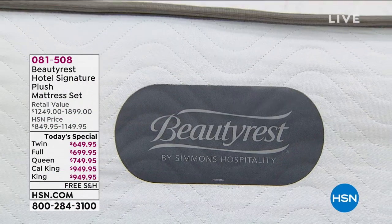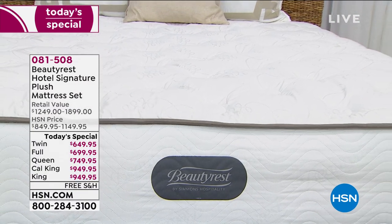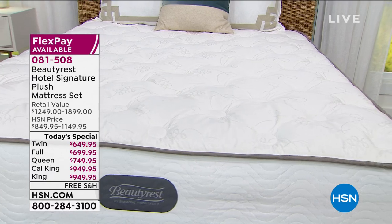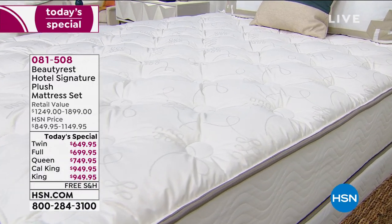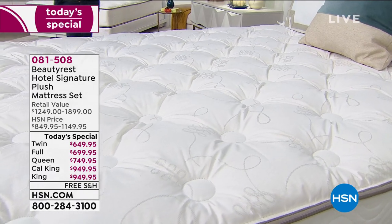We are already closing in on $1,000 in sales for the day. If you would like a brand new Beautyrest mattress, this is the day to buy it. Every mattress we're offering today is under $1,000, which is crazy ridiculous. Let me start by saying I own two — I have one in my room, and my son Daniel has one in his bedroom. We bought these before when they became available.